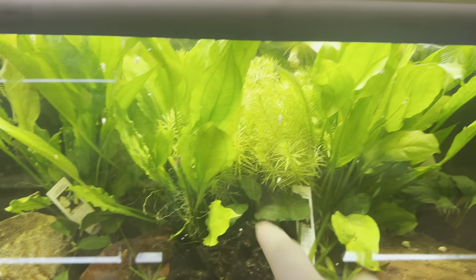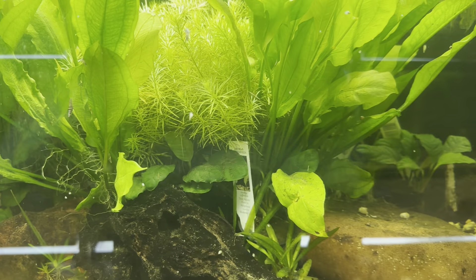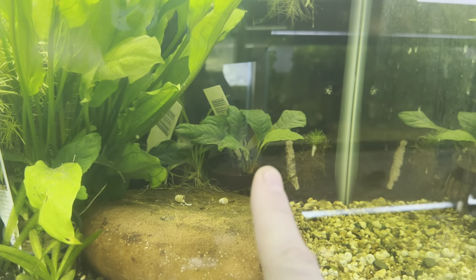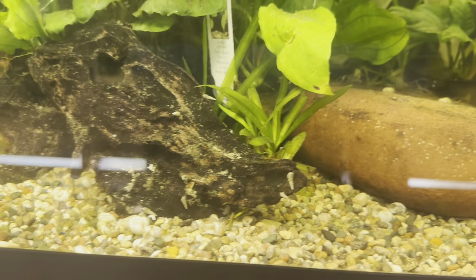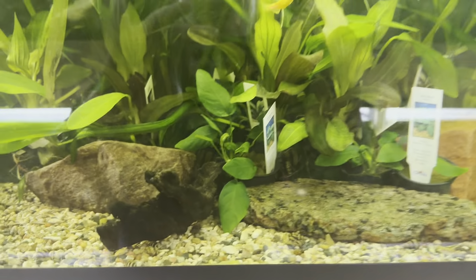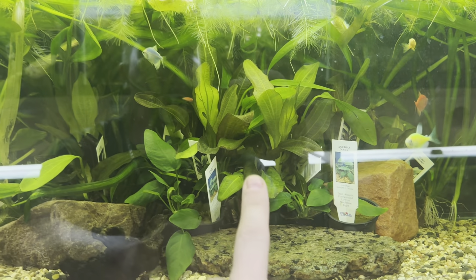We have large Amazon Swords. We also have Merio Filigree — that's what this one is right here in the middle — as well as Anubias Caffiola. And then it looks like there's some Jungle Val in there as well, which man, Jungle Val just gets into everything.